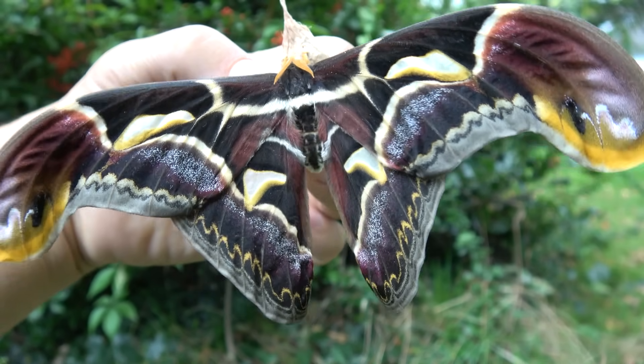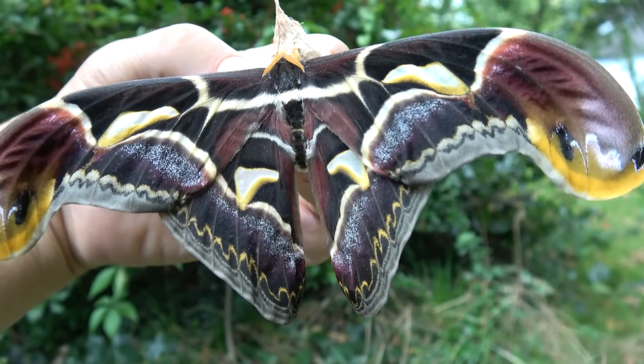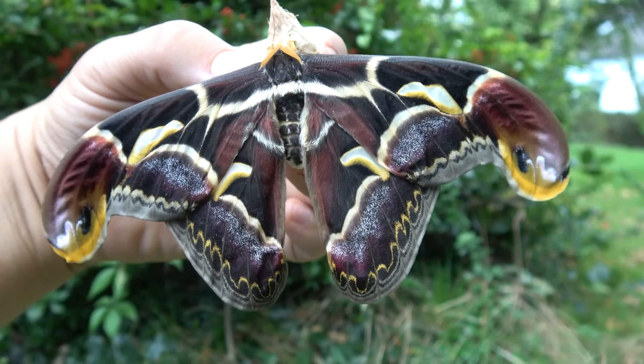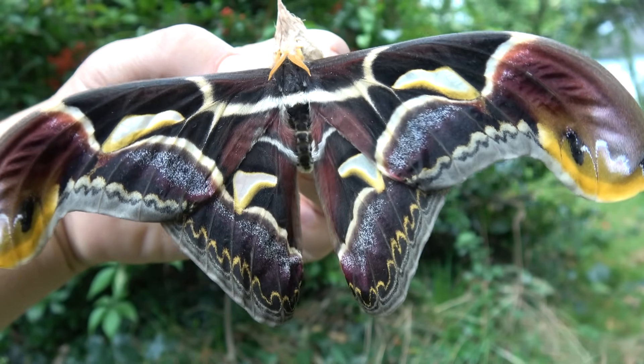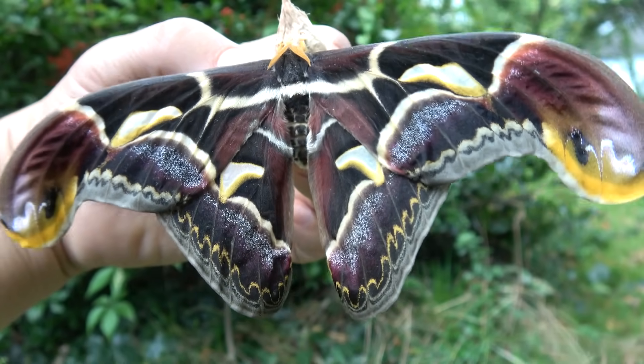Hello everyone, this is Bart Coppens, the king of moths on social media. Also known as the sexy moth king — that's right. People gave me that name, I didn't give it to myself. I took it from the comments a long time ago.